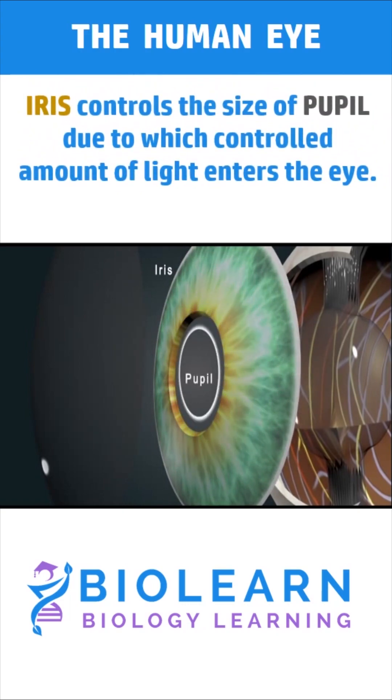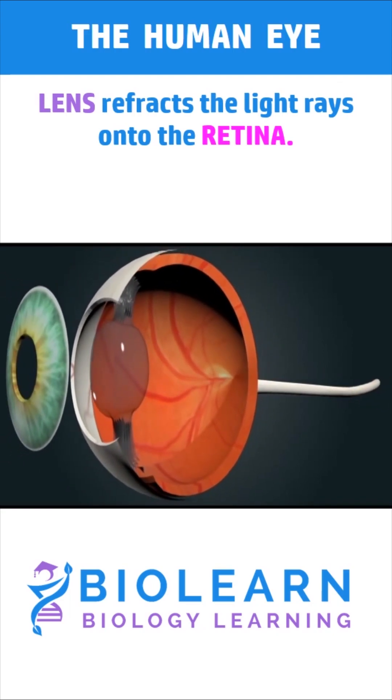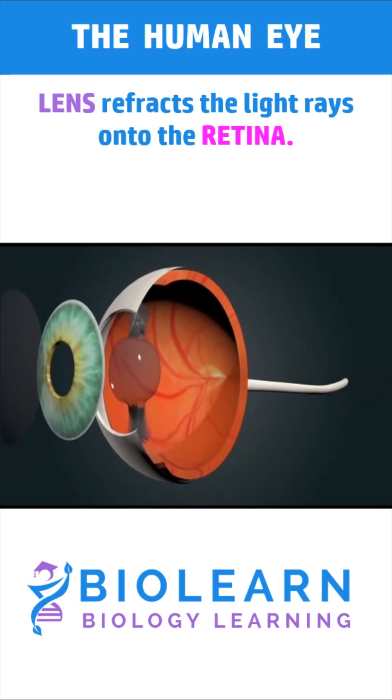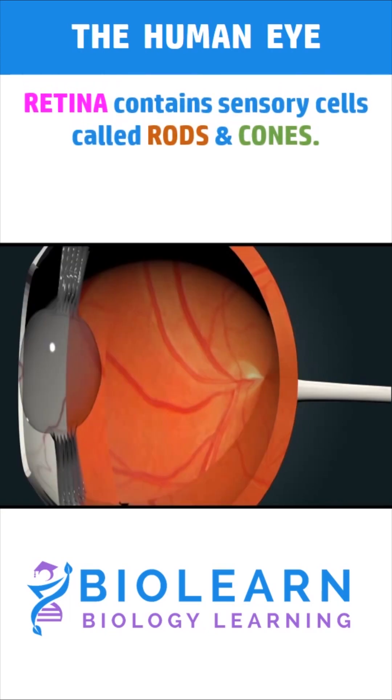The muscles of the iris control and adjust the size of the pupil, which in turn controls the amount of light entering the eyes. The lens is a transparent and flexible structure that refracts light rays onto the nerve cells of the retina. The retina is the innermost layer sensitive to light.